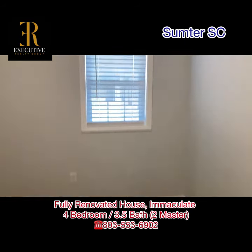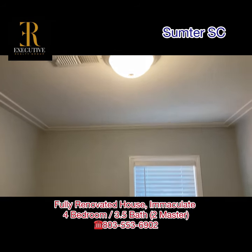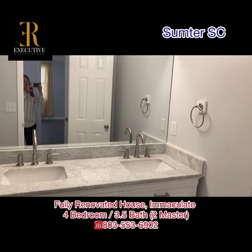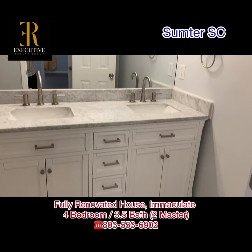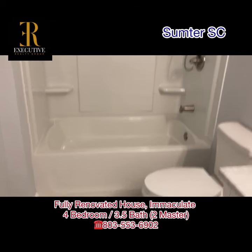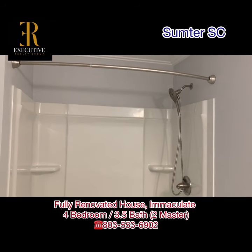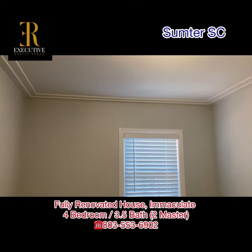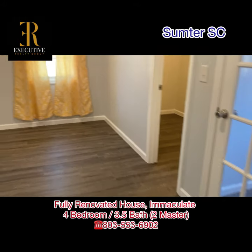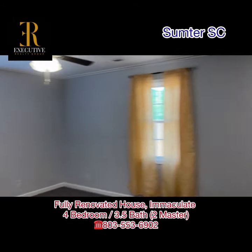This is the second master bedroom. This house has two master bedrooms. It features a double vanity with quartz marble sink, a fully renovated bathroom, and this master bedroom also has an office space.